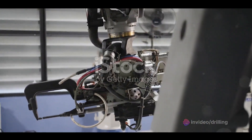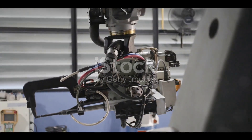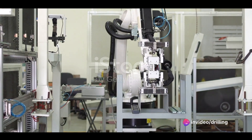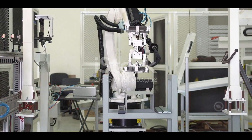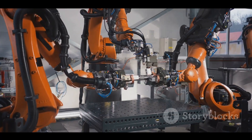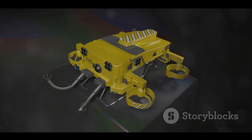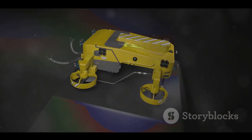However, there are also some challenges and barriers that hinder the adoption and implementation of robotics in oil and gas, such as technical limitations. Despite the rapid advancement of robotics technology, there are still some technical limitations that prevent robots from performing certain tasks or operating in certain environments. For example, robots may lack the dexterity, flexibility, or adaptability to handle complex or unpredictable situations. Robots may also face communication or power issues in remote or underwater locations.